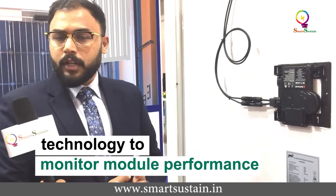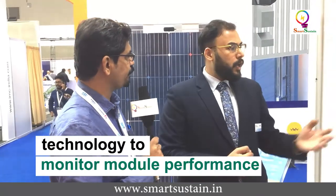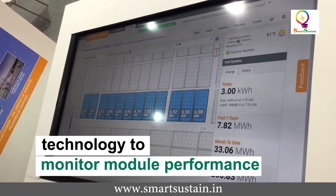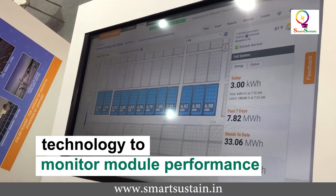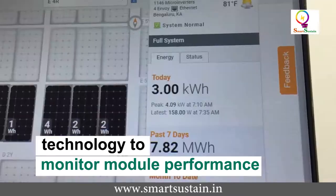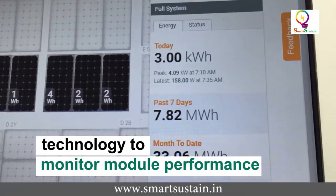There's an online system where both the consumer and the company can monitor the whole performance of the solar panels. The technology used is Wi-Fi. With each system, we provide a box called Envoy — that is the data monitoring box, which is connected to the internet, so you can monitor from wherever you want.